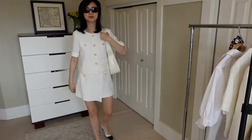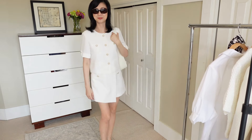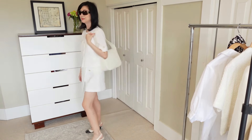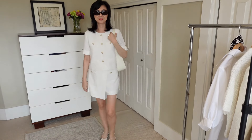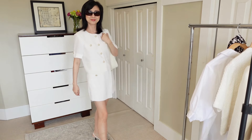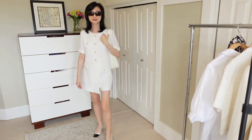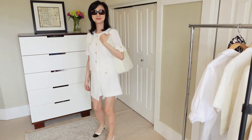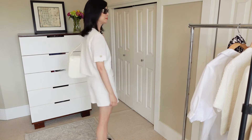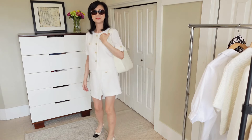I'm wearing this in a size small and it is true to size — I'm between an extra small and a small depending on the piece, and this one looks fitted on me but not tight. The waist fits really comfortably with just a little bit of room. This off-white color is so lovely for spring and summer. Together it's dressy enough to go to a wedding but you can also wear the pieces separately. I would definitely wear this in France — it looks so chic, comfortable, classy and elegant.